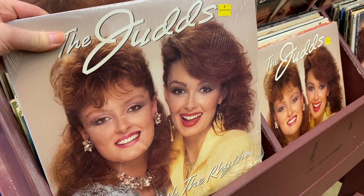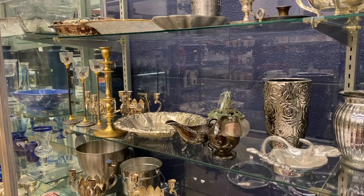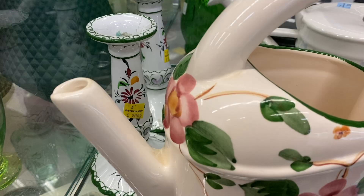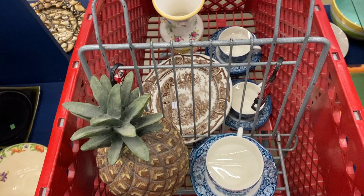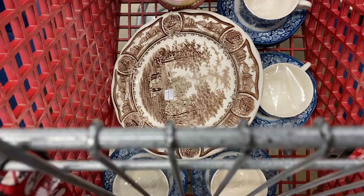Oh my gosh you guys, somebody really loves the Judds — or should I say, really loved the Judds. This Salvation Army is so huge that this whole room is dedicated to home furnishings and decor items. They have a lot of great stuff here, but a lot of this stuff is expensive — definitely more expensive than the Goodwills of greater Washington DC. So here's what I'm coming home with. Sneak peek: that's a Laura Ashley vase from the 80s, vintage. And some plates — I'll show you these in the haul portion.